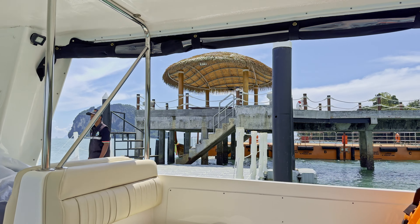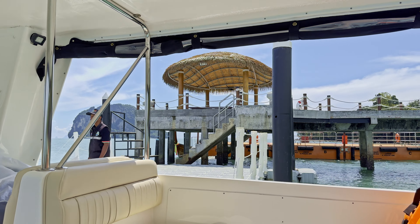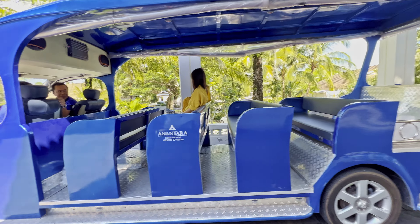Here we are arriving at the Anantara's private pier. By the way, to catch the hotel's private boat, I highly recommend staying overnight at the NH Lagoon Hotel in Phuket, because it's owned by the Anantara Company. So in the morning you just walk down to the lobby and they shuttle you directly to the boat. Here we are at the pier — it's a beautiful view.